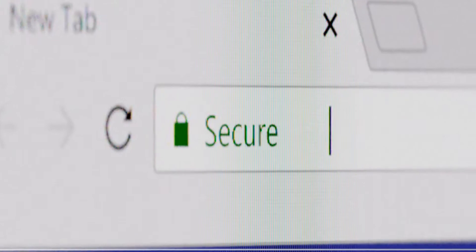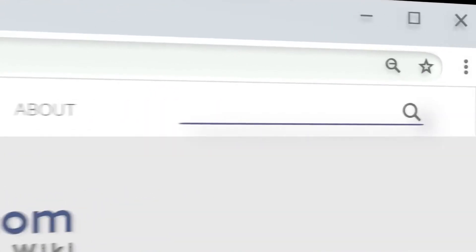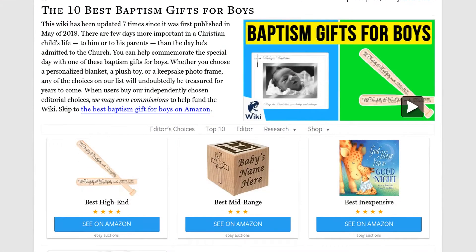Our newest choices can only be seen at wiki.easyvid.com. Go there now and search for baptism gifts for boys, or simply click beneath this video.